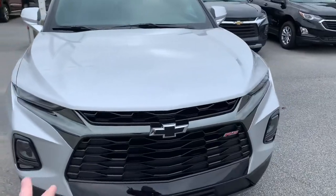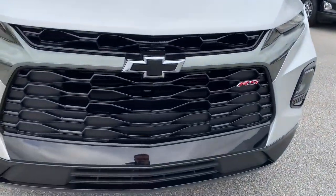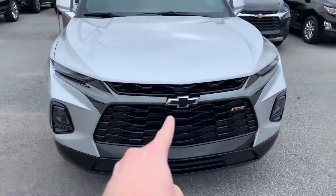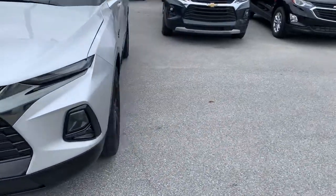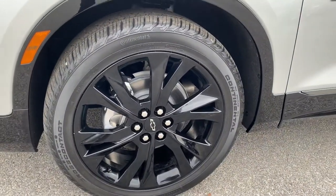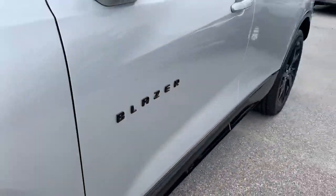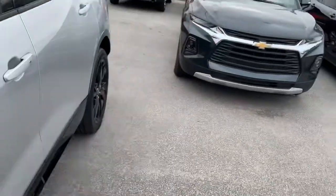We'll start right here in the front — we've got our black chrome grille, honeycomb accents, black bowtie RS badge, fog lights on either side, with our LED daytime running lights up top, coming around the side here and all the way around the wheel wells.